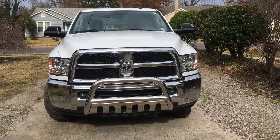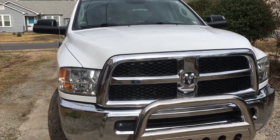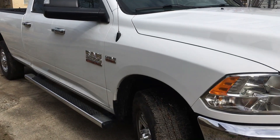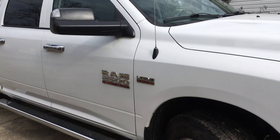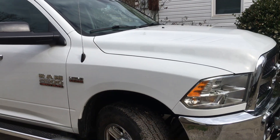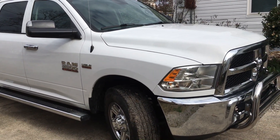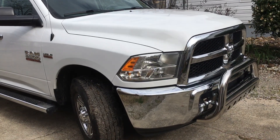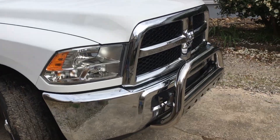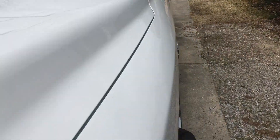Quick video — this is my 2017 Ram 2500, 6.4 Hemi with a 3.73 rear end. This is my two-year anniversary of purchasing this pickup truck here locally at Red River Dodge. Just a quick review — still haven't put a whole ton of miles on it.